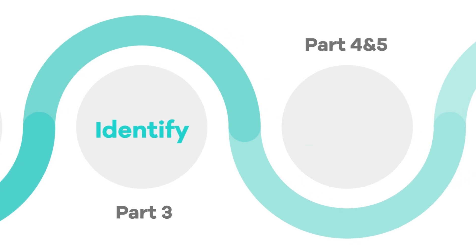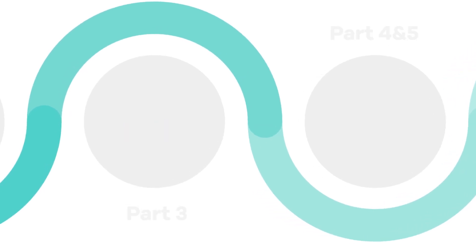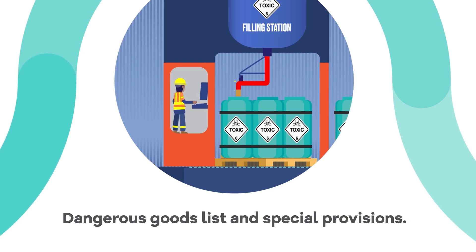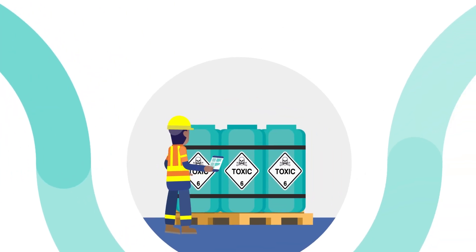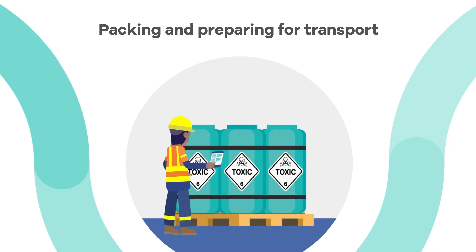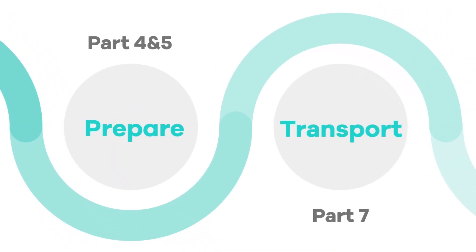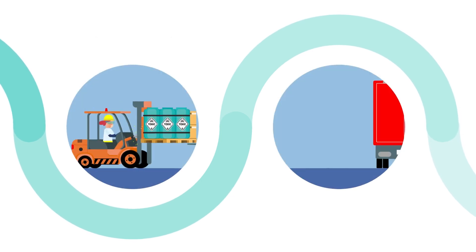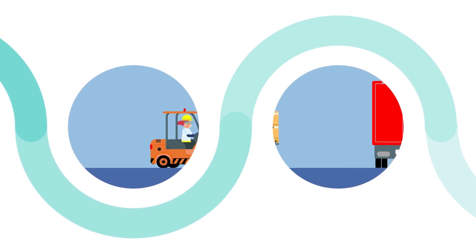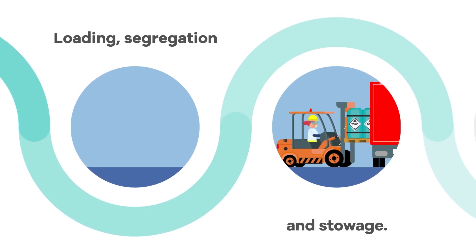Parts 3, 4 and 5 will be important to any consignors or packers of dangerous goods. Part 3 includes the dangerous goods list and special provisions, and Parts 4 and 5 contain information on packing dangerous goods and preparing them for transport. Also in Part 5 and in Part 7 is information for transport companies and anyone who loads dangerous goods onto vehicles to be transported. Part 7 specifically relates to loading, segregation and stowage.